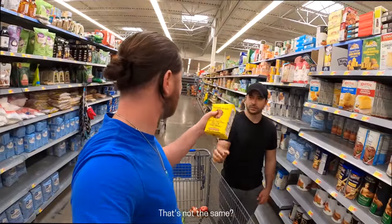We're looking for cornstarch. This is cornstarch. That's cornmeal. It's not the same — there's cornmeal and cornstarch, they're not the same.